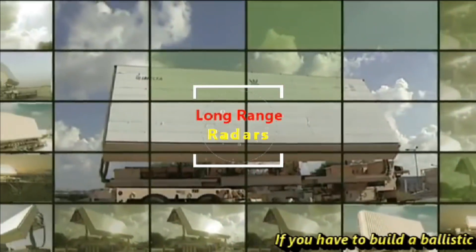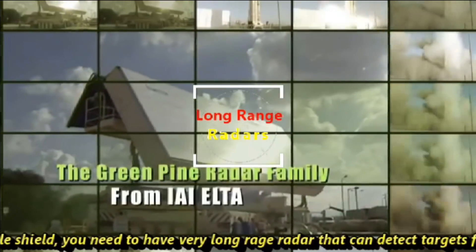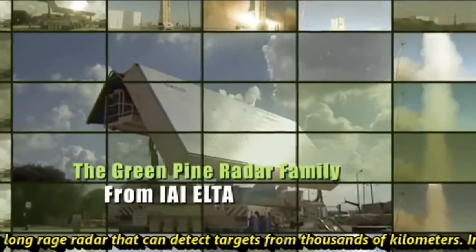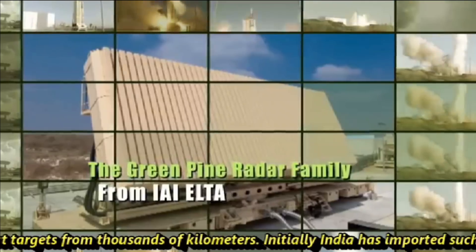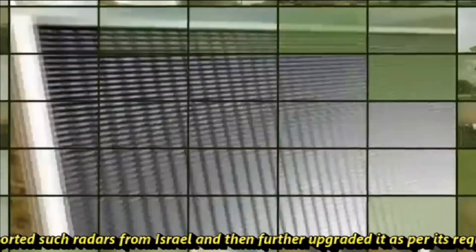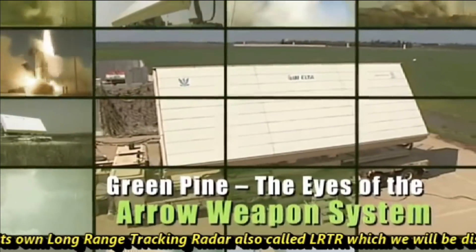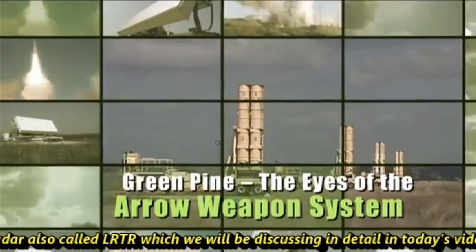If you have to build a ballistic missile shield, you need a very long-range radar that can detect targets from thousands of kilometers. Initially India imported such radars from Israel and then further upgraded them as per its own requirements, and now it has developed its own Long Range Tracking Radar, also called LRTR, which we'll be discussing in detail in today's video.